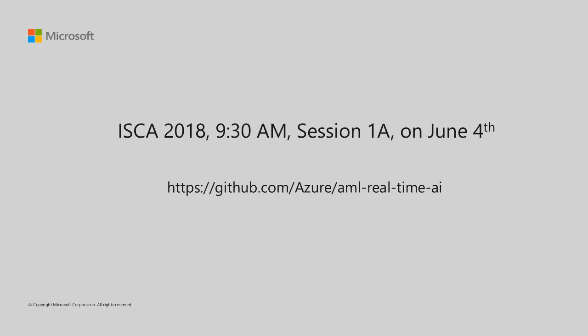Come check out our talk at 9:30 AM Session 1A on June 4th. And in the meantime, you can try out Project Brainwave for yourself on Azure.